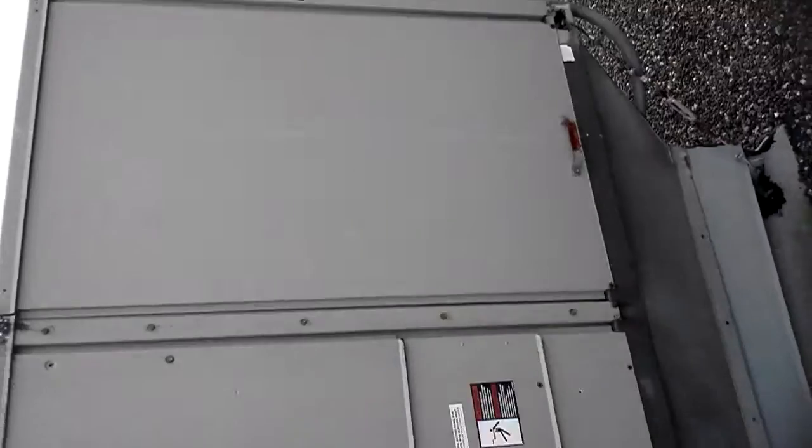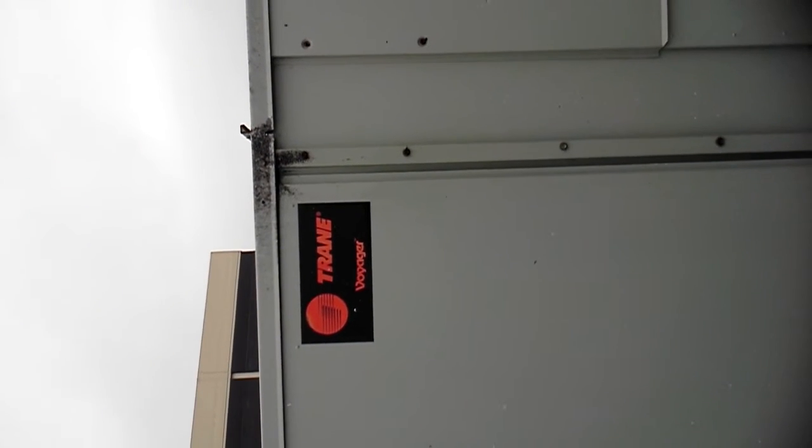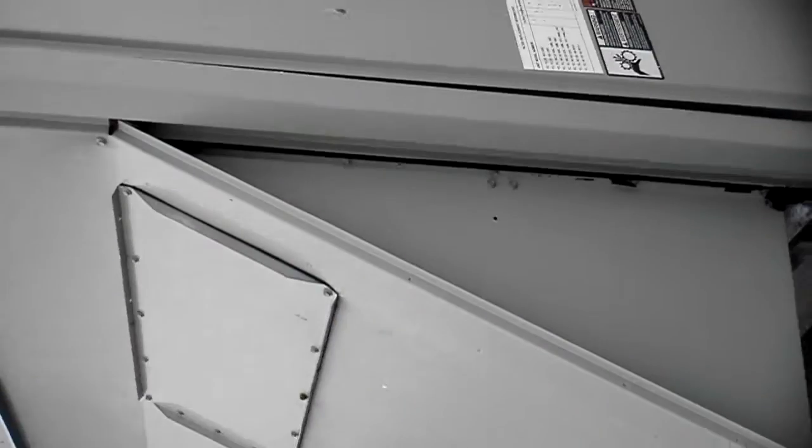Anybody that's interested, you can contact Curtis Lots and Services at 1-888-693-8313. And as you can see, this is a Trane unit, 15 tons. It's in excellent condition.